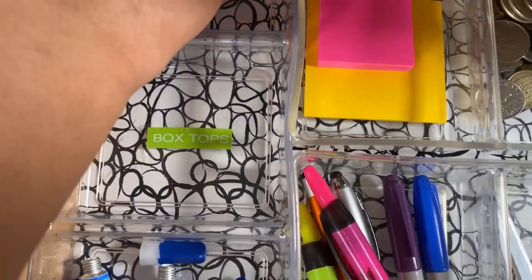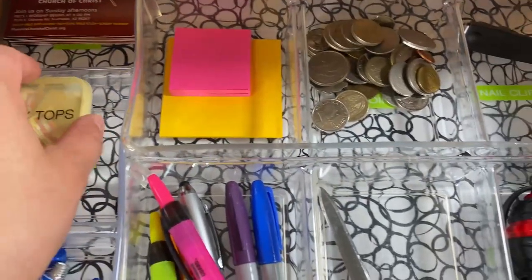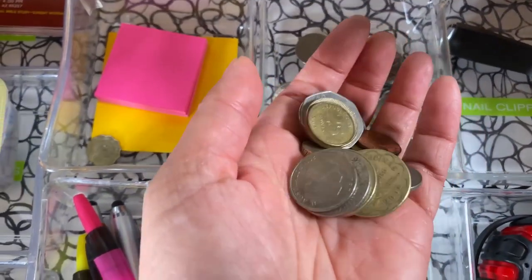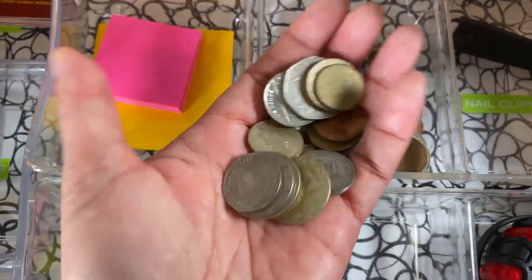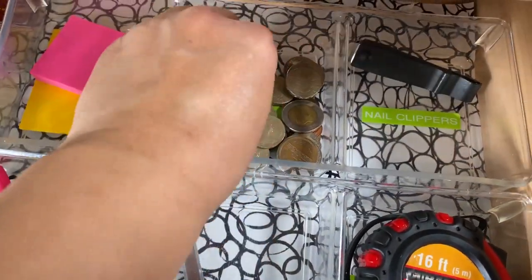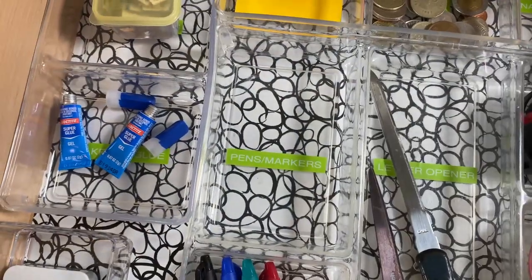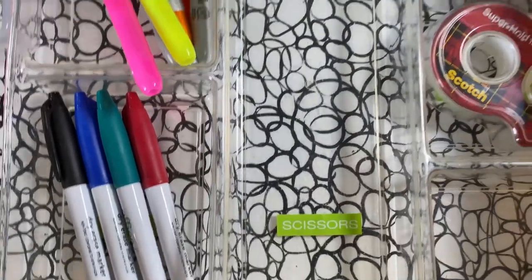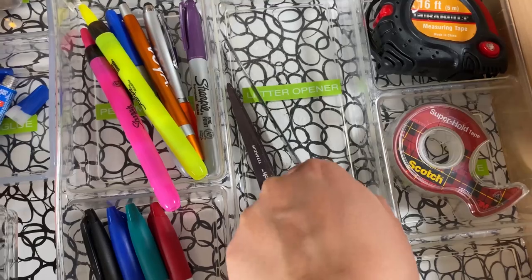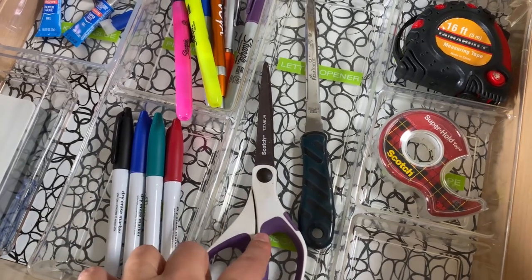I have a spot for box tops, a place for cards — gift cards or business cards — to deal with later, and post-it notes. Here's my fun coins bin with coins from Czech Republic, England, Austria, and possibly yen or pesos from the Philippines. Then there's nail clippers, and pens and markers go in their own section. I have a letter opener and scissors — I used to have a utility knife but the letter opener works fine. I actually have another letter opener by my mail system, which I'll show in another video.